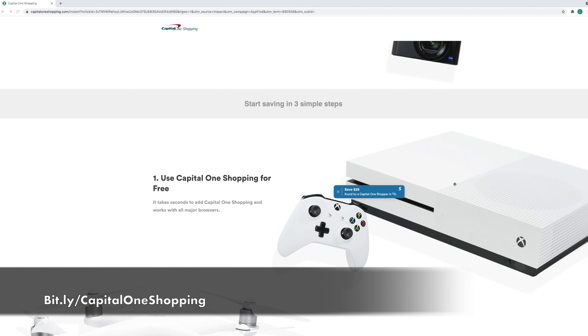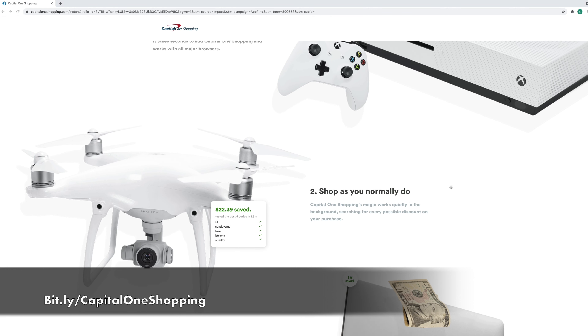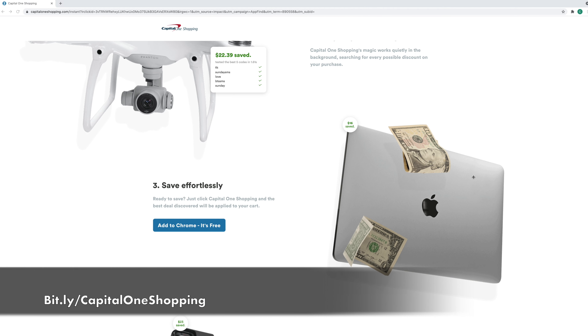Capital One Shopping breaks down this process in three super simple steps. It just takes a few seconds to add it to all of your favorite major browsers, including Google Chrome, Mozilla Firefox, Microsoft Edge, and Safari. Then you just go and shop as you normally do. Capital One Shopping quietly works in the background, searching for every possible discount. When you're ready to make a purchase, you just click the Capital One Shopping icon and the best deal discovered is instantly applied to your cart.